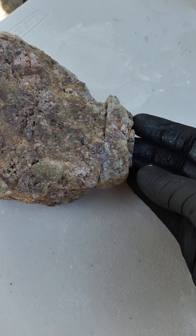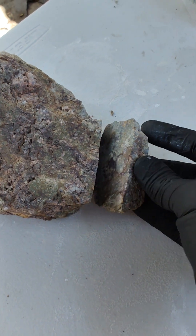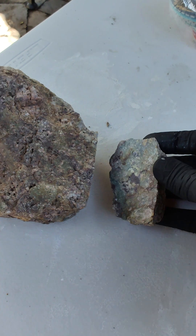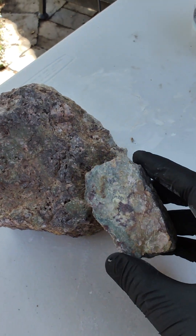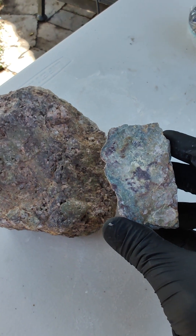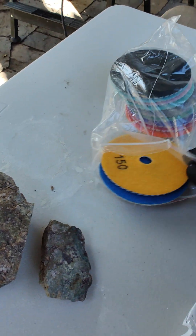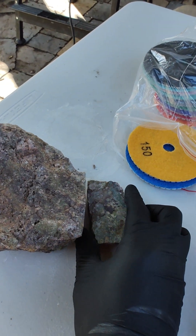I wanted to do a little short on some of the rock stuff I've been doing this summer. The last video I showed you, I got a tile saw so I've been cutting some things open. This is a piece of granite from the desert and it has this beautiful pattern. I'm going to be using some granite polishing discs to polish that up — I just love the way that looks.